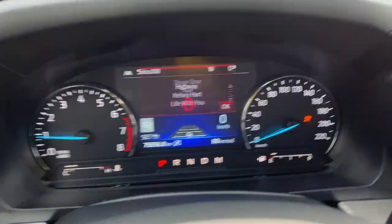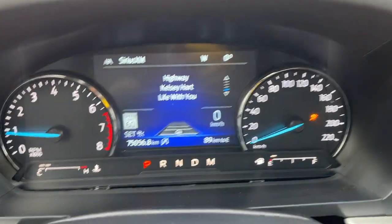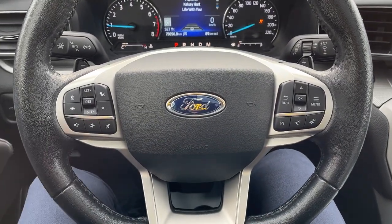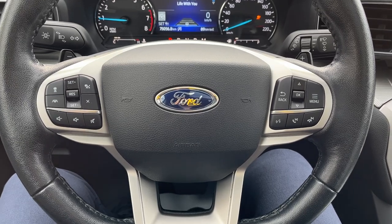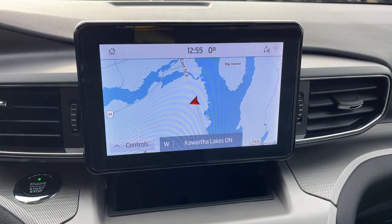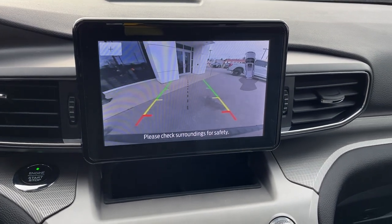Up front you get power seats that are heated — really comfortable bucket seats — and the driver's seat has lumbar. Stepping into the vehicle, you have a customizable digital display right behind the steering wheel. The steering wheel itself is very comfortable and heated. This one has Ford CoPilot 360 Assist Plus, so you have adaptive cruise control and lane centering, as well as navigation.